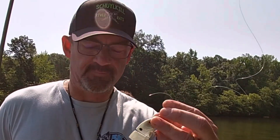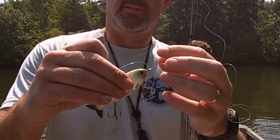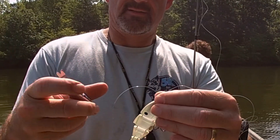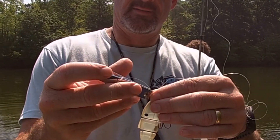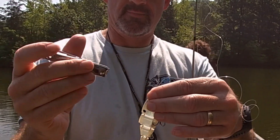We got a shad here. Here's a little tip I like to use — I just tied the swim jig on. Using nail clippers is a lot easier to trim off your excess line after you tie it. Easy peasy.